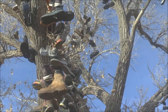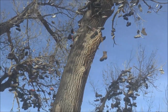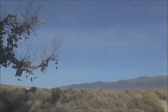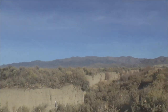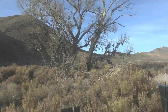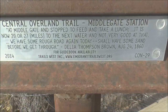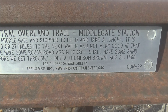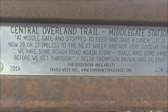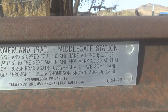This is the Nevada Shoe Tree — a very unusual place out here in the desert in the middle of nowhere. Here at the shoe tree is an informative plaque. This shoe tree is located in what is called Middle Gate, and this was part of the Central Overland Trail. This is the Middle Gate station.